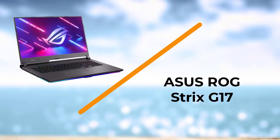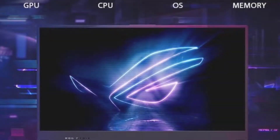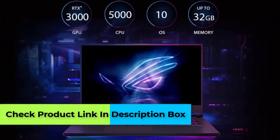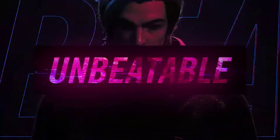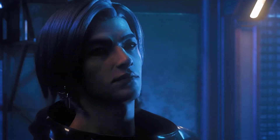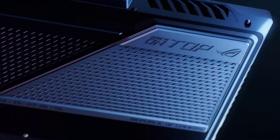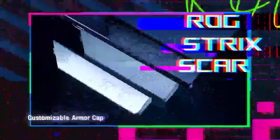Number four: the ASUS ROG Strix G17. This laptop is high on power compared to the others on the list. This is the ASUS ROG Strix G17 2021 edition. Its specifications deliver very high performance in AutoCAD 3D work, and 2D work is effortless for it. The ROG Strix G17 has a 17.3-inch Full HD display at 1920x1080 resolution.